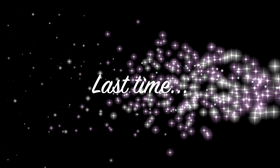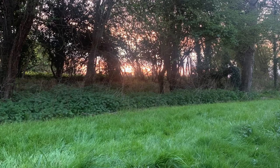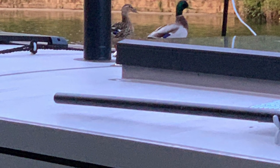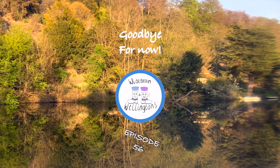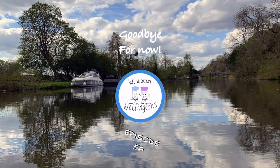In our last vlog, we moored up at Cookham Lock. It was a stunning mooring and we made friends with the ducks. We stayed there for two nights and then set off for the rest of our journey back towards Shepperton, but firstly stopping on the way.